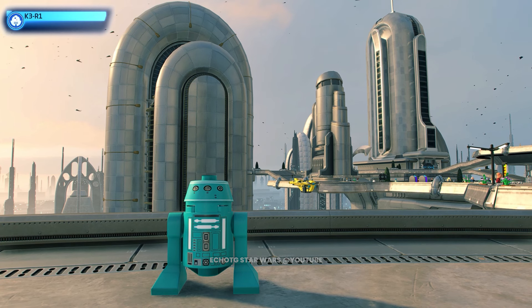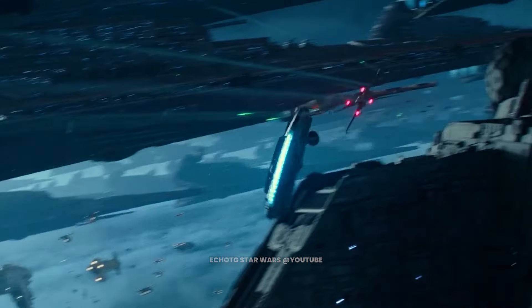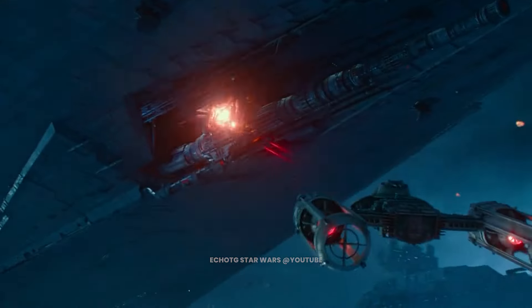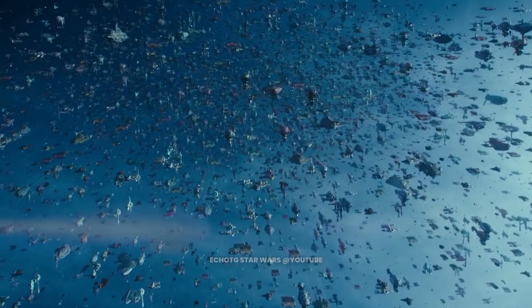This is K3-R1. This uniquely colored astromech belonged to former Spicerunner Zori Bliss. When the resistance needed reinforcements during the Battle of Exegol, Zori's Y-Wing came soaring into action. Deployed in the ship's astromech socket, K3-R1 was one of the many that took part in the galaxy's most crucial battle.